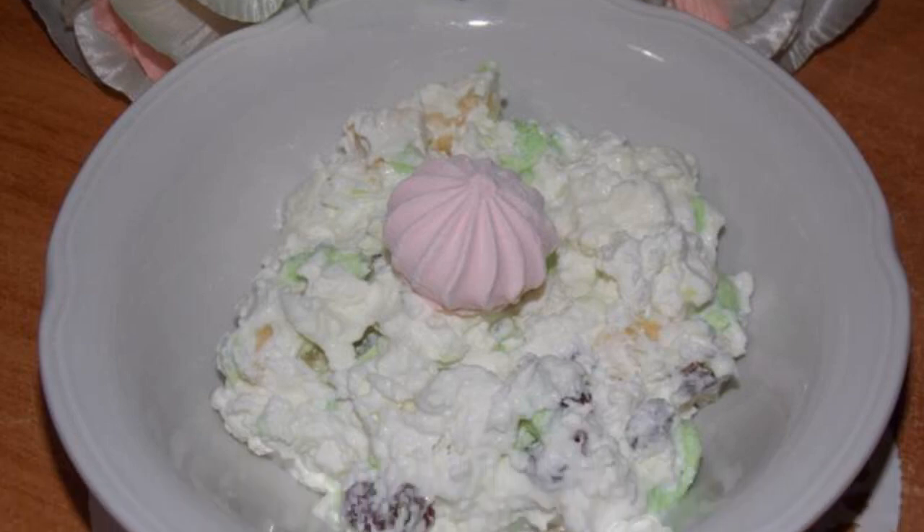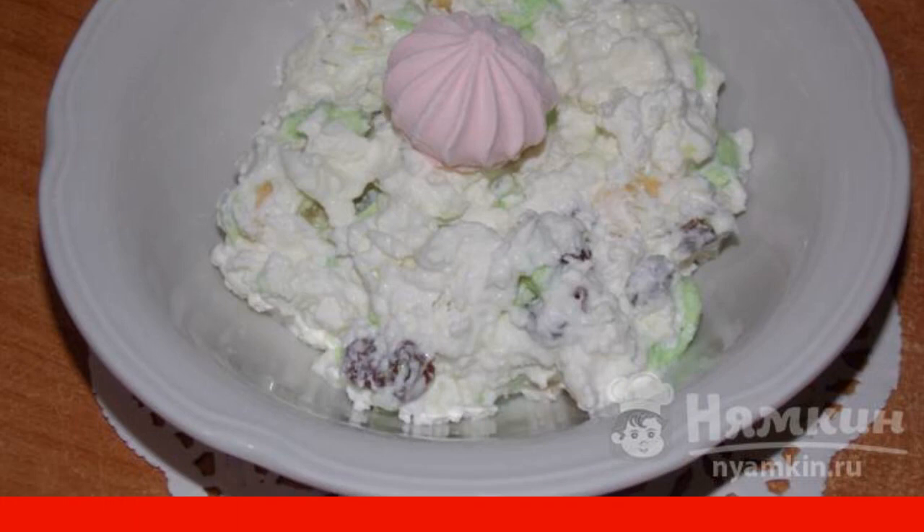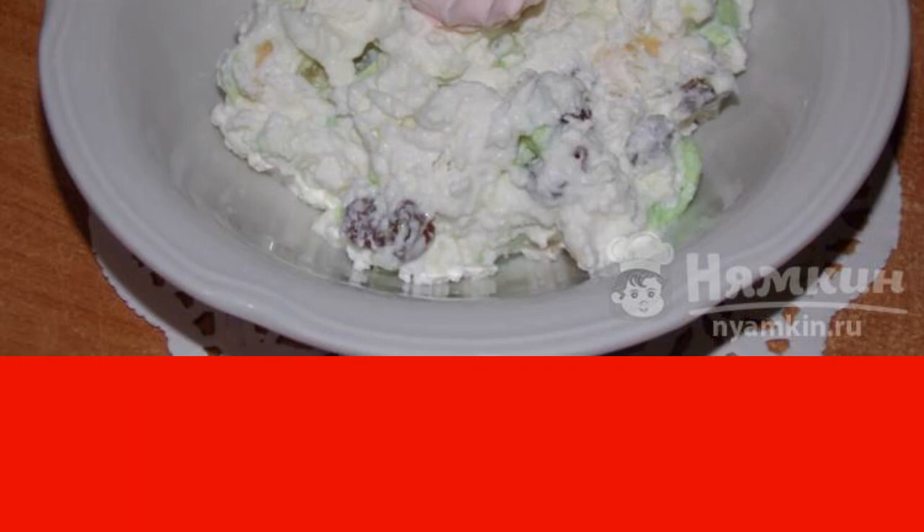Dessert of cottage cheese with meringue and banana turns out not only very tasty, but also super healthy. It is prepared simply and quickly. No one will refuse such a dessert for sure, it can be served on a festive table. I advise you to cook.